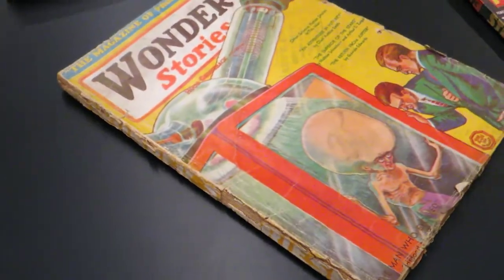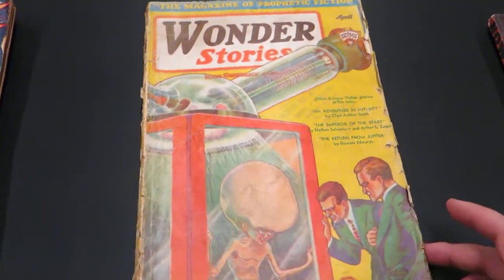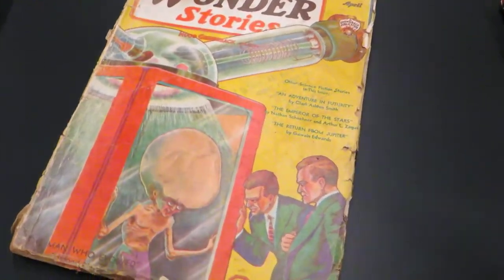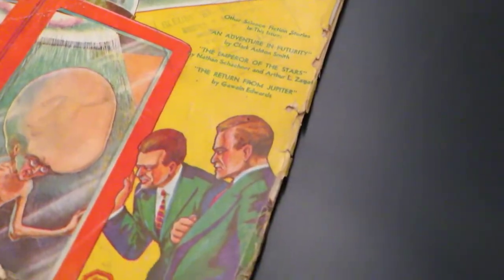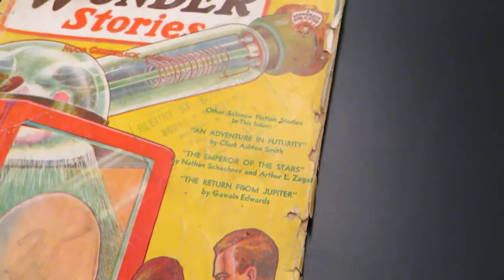When viewing these materials in person, we don't use gloves because we want to have a bit of that tactile sense when we're handling objects so that we don't inadvertently cause damage during handling. We just use clean, dry hands when handling the material.